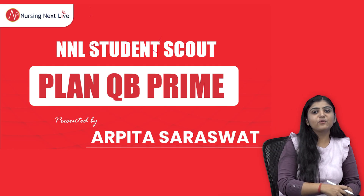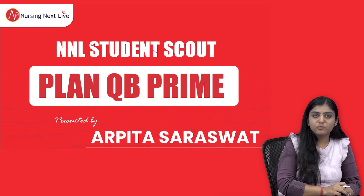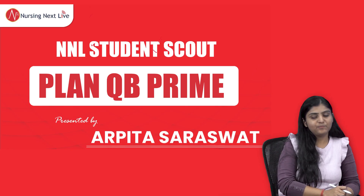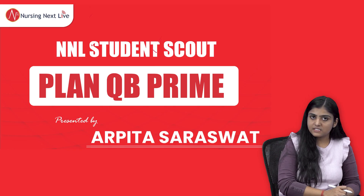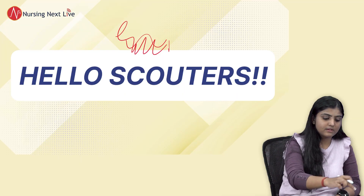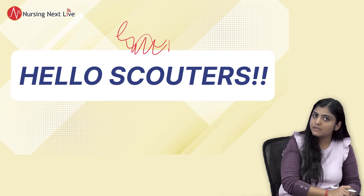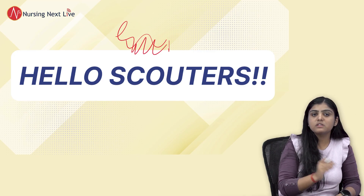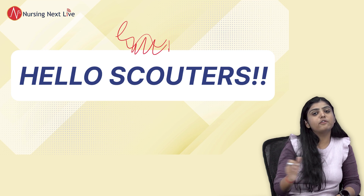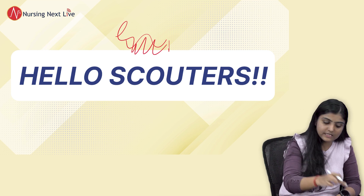Hello scouters, this is Arpita Saraswath with your Plan QB Prime and Strike Test Series. Today we will be discussing an important question for your NORSET. This week we will again be discussing something important for you, so just pay attention. At the end of the video I will be showing you the relevance of that particular question.